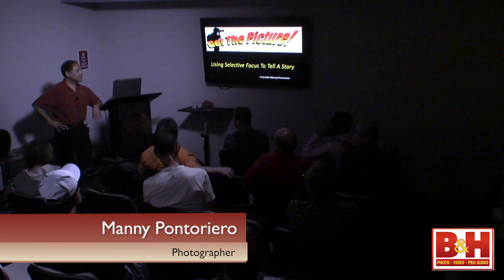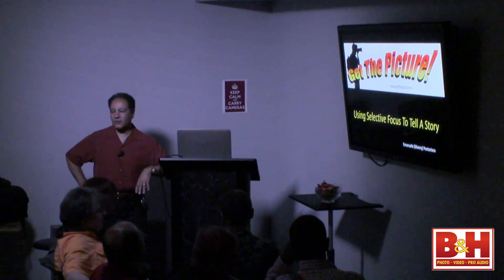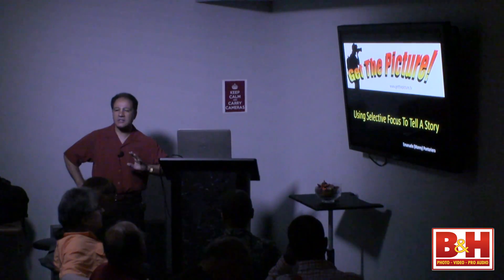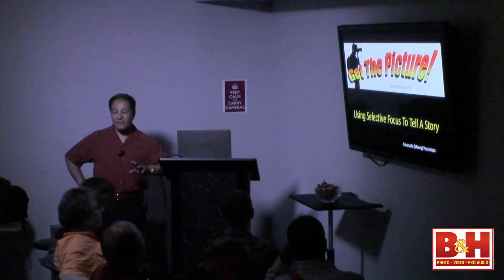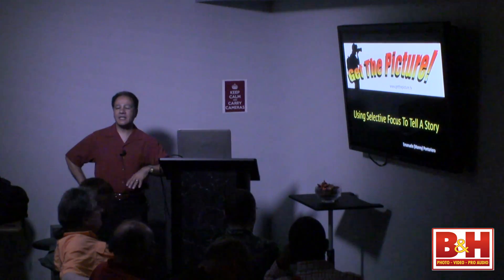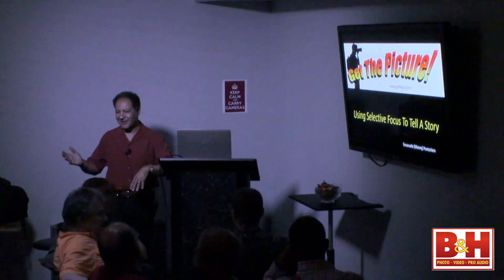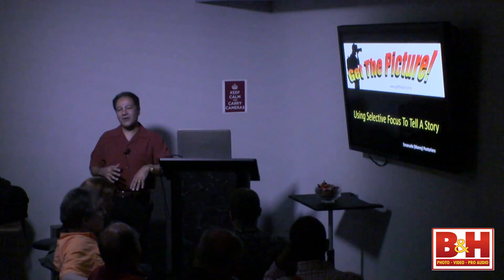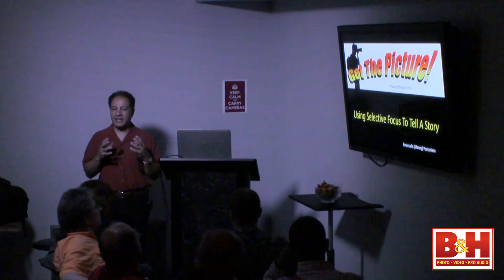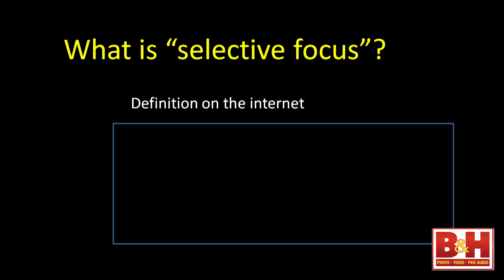We're going to talk about selective focusing. Selective focus is something really cool — it's not rocket science, it's a very simple technique. However, it's also very powerful and very good at telling a story. Every picture tells a story, but with selective focus you can really and truly tell a really nice story.